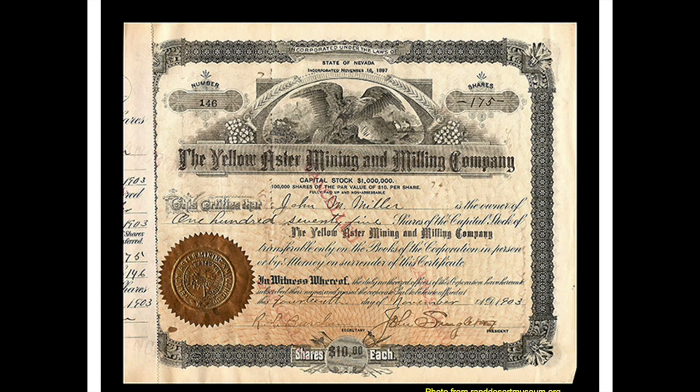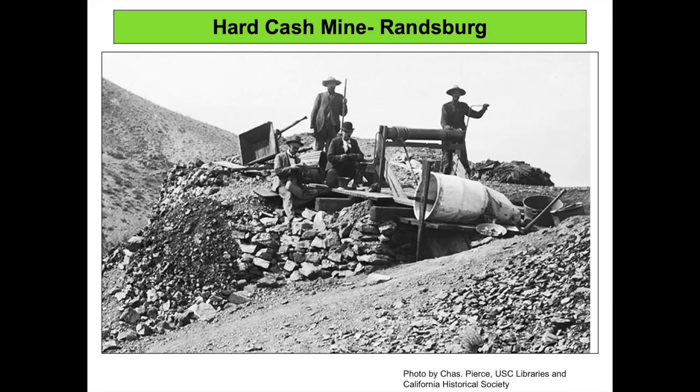Mining companies raised capital via stock offerings. Pictured is a Yellow Aster stock certificate issued in 1903. Co-signers of the certificate are President John Singleton, one of the three founders of the mine, and Secretary Rose Lamont Burcham. The Yellow Aster wasn't the only profitable mine in the Rand District. The Yellow Aster is credited with 12 million dollars of gold, the Butte mine 2 million, and the Sunshine mine 1.06 million. Pictured is the Hard Cash mine about 1900. According to a state report from 1962, no gold production was ever recorded at the Hard Cash mine, but other sources suggest any Hard Cash gold production was lumped into the Yellow Aster's total after the Yellow Aster took the mine over in 1904.